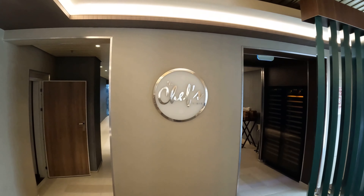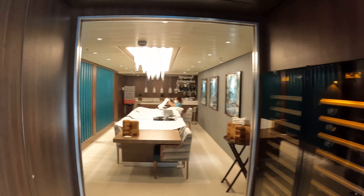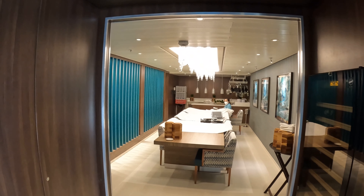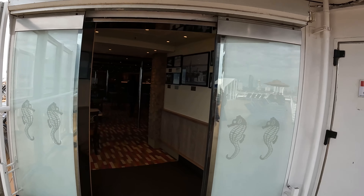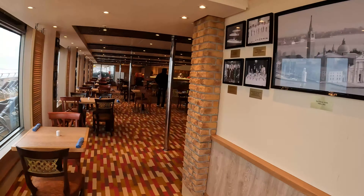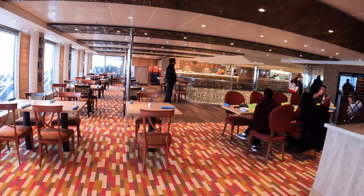Now Chef's Table, which you have to sign up for — it's like $75 on this ship, I believe. We did not do it this week but we're hoping to do it soon. It's amazing. It's on deck 3 midship at the back of the Sunrise Restaurant. If you don't know what the Chef's Table is, look it up. I've got a video of it on my channel of course.